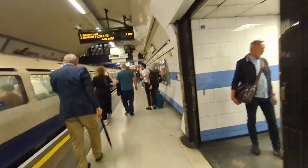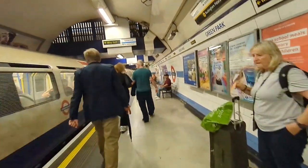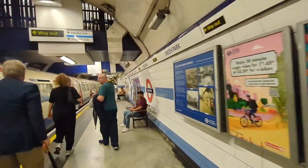I just got off one stop from Green Park and now I'm going to switch to the Jubilee line and go one stop to Bond Street.